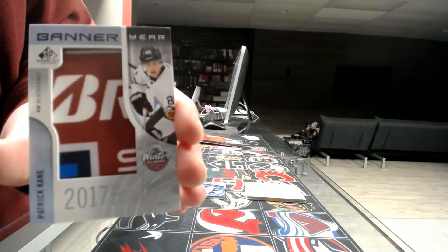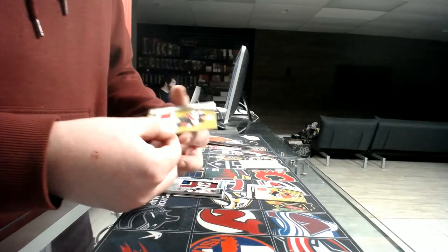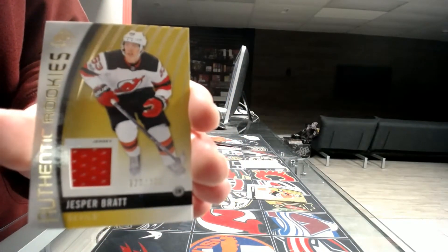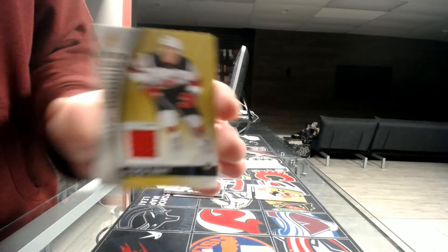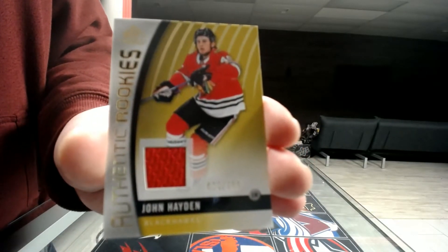Next we've got a Banner Year for the Chicago Blackhawks — Patrick Kane, probably a bridge town there. Rookie jersey out of 399 for the New Jersey Devils — Jasper Bratt. And the last card is a rookie jersey out of 399 for the Chicago Blackhawks — John Hayden.